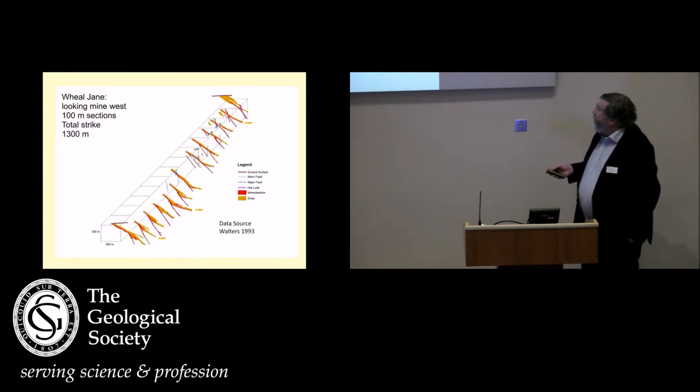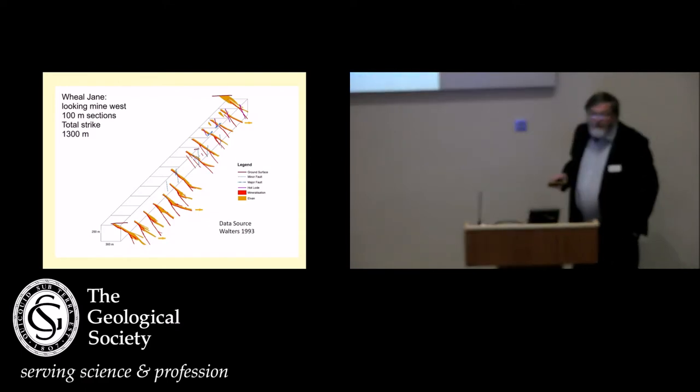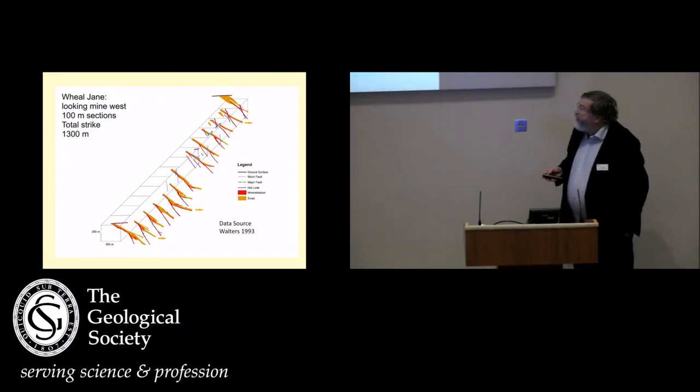And if you look at this long section from the mine sections, you can see again the feeder structures. Here are the dykes, feeding mineralisation to the base of this structure, and then cut by this later copper lode — the Hult lode for those of you who know it — which cuts the elven dykes, and then cut by the later cross-course dykes, which are about 34 million years later.